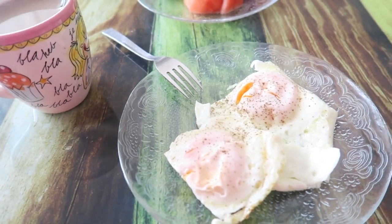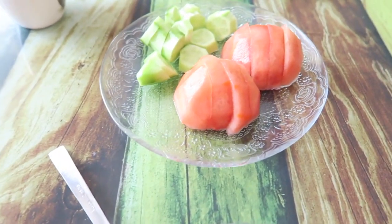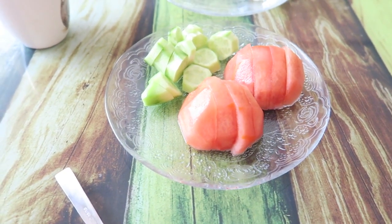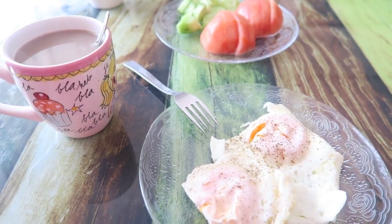I guess my breakfast is really boring because I always have the same thing, but I'm having two eggs, a coffee, and some tomato and cucumbers. This is really common in Turkey — eating vegetables with your breakfast. It's really simple but I really like it, so that's my breakfast for today.